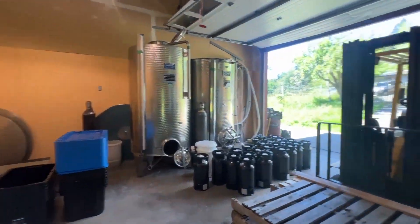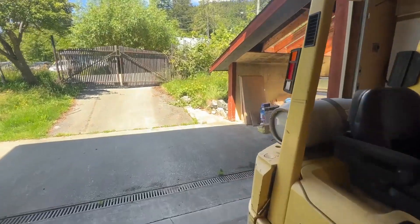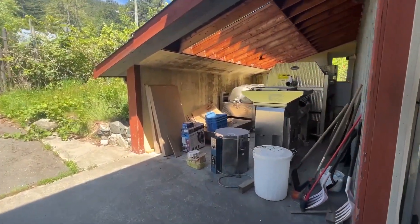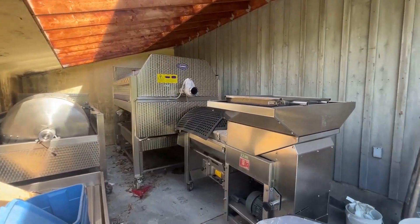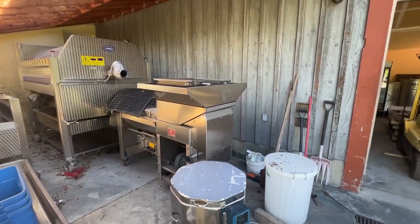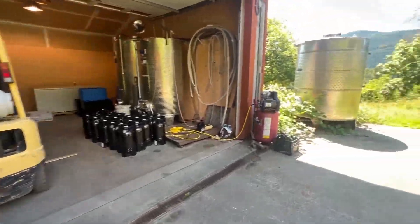There are coolers and a forklift, and two wine presses — a brand new unused one and the older press. This is a stemming machine from what I understand, and a kiln for pottery pursuits on the property.